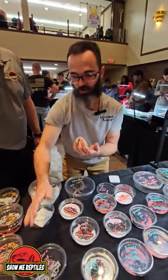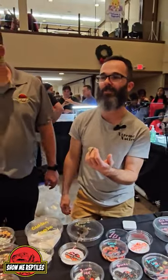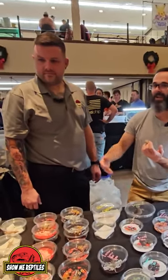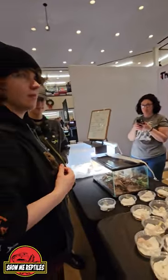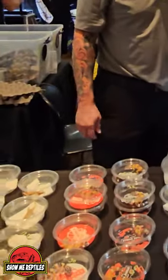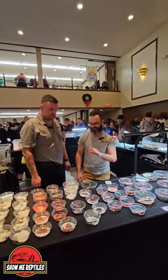We do some Australian monitors, which are pretty cool. We had some ackies here but unfortunately they're gone. We do breed high-end tokay geckos, and this guy here has actually gotten some tokays from me — he's the tokay tamer. He's tamed the vile beast.